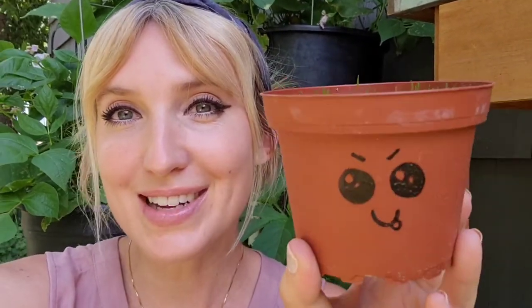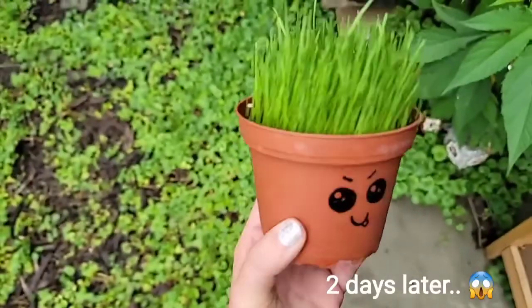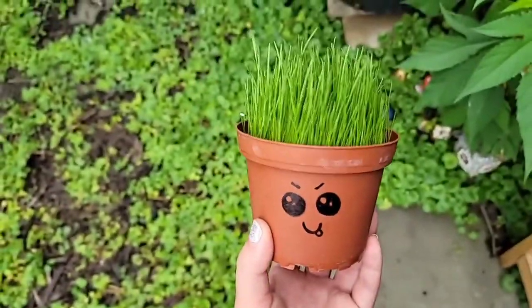A quick update - if you guys saw my little kid activities for summer video, look - I've got some hair growing in my little grass beautician barbershop plant head. Holy guacamole, that grew really fast!